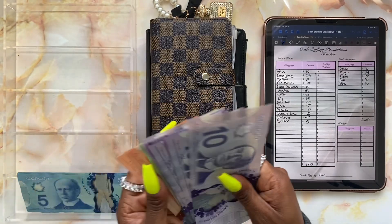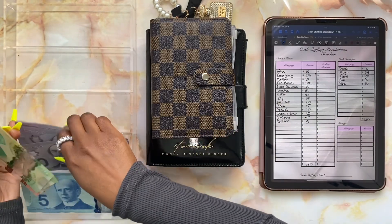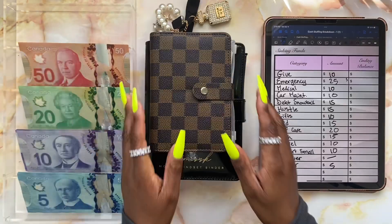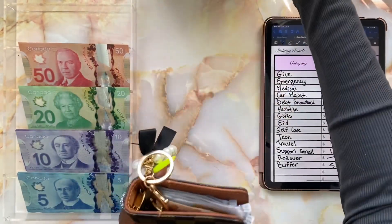Let's go ahead and organize these bills real quick and we can start our cash stuffing. We're going to be starting with my wallet first.